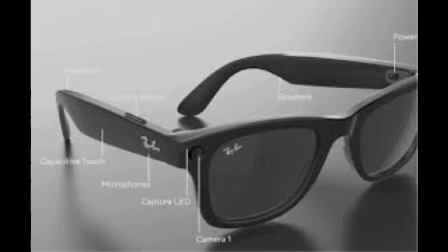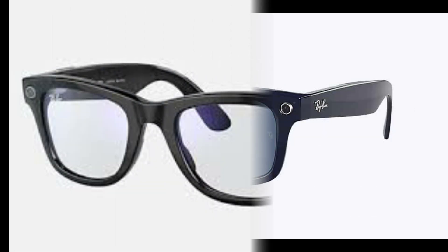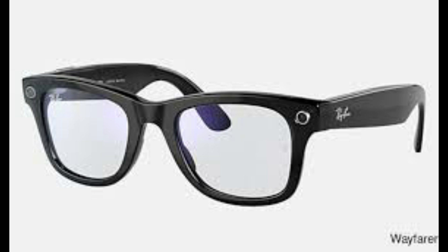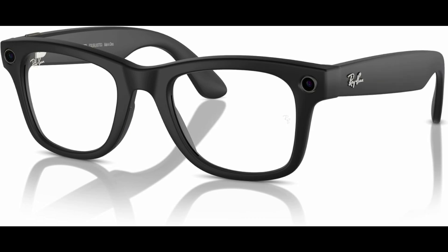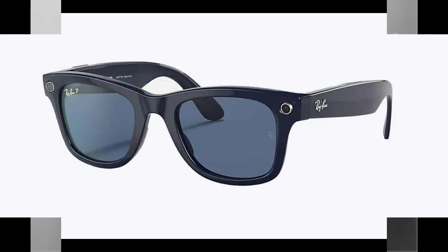Subtle yet smart displays. The initial version of this display technology is expected to support basic text and simple images. However, the long-term potential is vast. Think about integrating phone and smartwatch notifications, step tracking, calorie counts, and even real-time navigation. It's like wearing a mini-computer on your face, but it still looks like your favorite pair of shades. Meta's aim is to make these glasses practical yet unobtrusive. The transparent display ensures that users can interact with the tech without sacrificing their situational awareness — a perfect balance between functionality and safety.